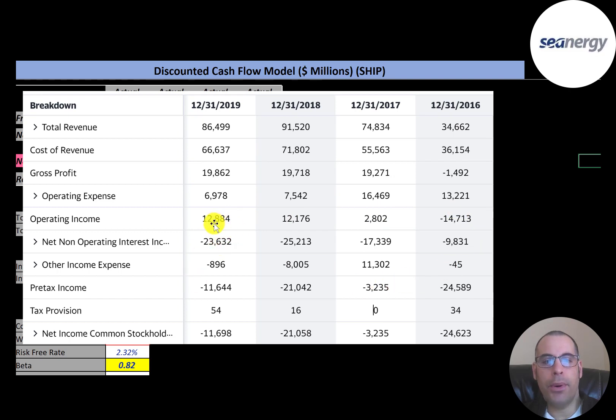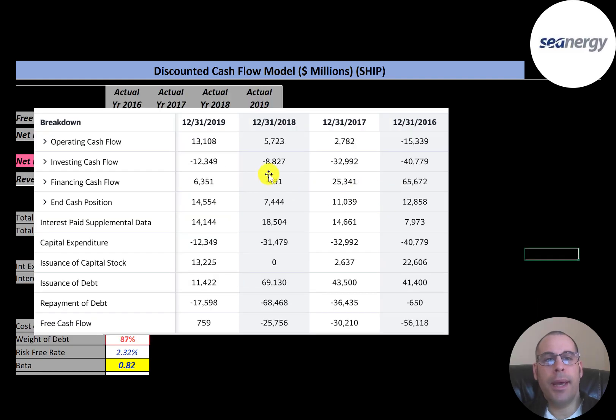They have quite a bit of debt, so their debt payments were higher than their operating income — that's why they had negative net income every year. This is the company's statement of cash flows. The top line is operating cash flow — how much money the company generates through its operational business. They had positive operating cash flow in three of the four years; in 2016 it was negative. Free cash flow is operating cash flow minus capex, and you can see they have a lot of capex each year.